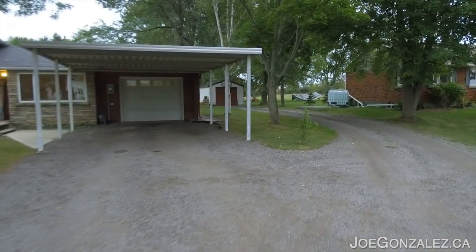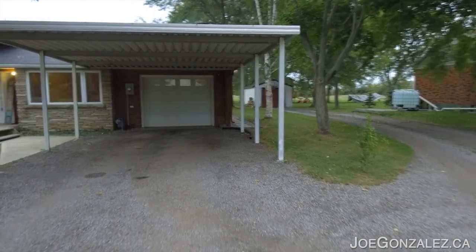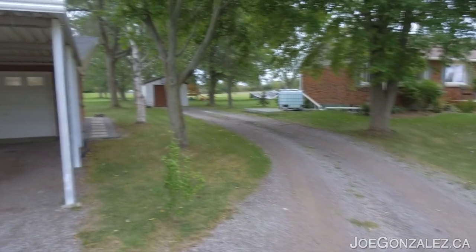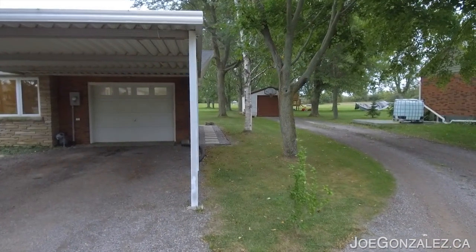Quite the driveway here — double wide, gravel, room for a lot of cars, and the driveway even slides around here around back to that detached garage scene back there. But before we go take a look, let's head on inside.